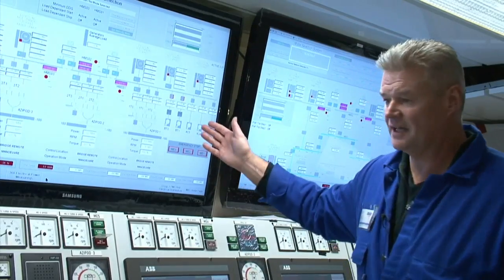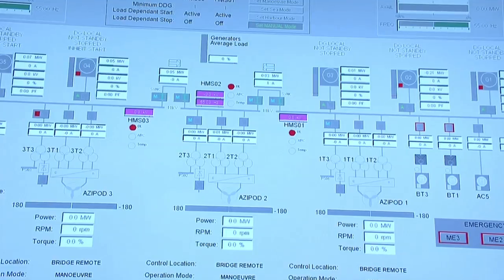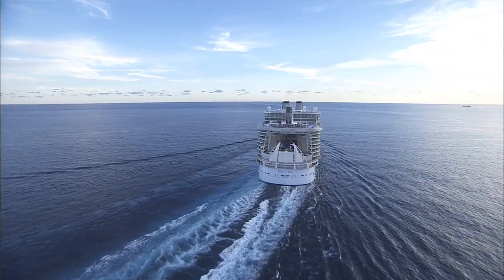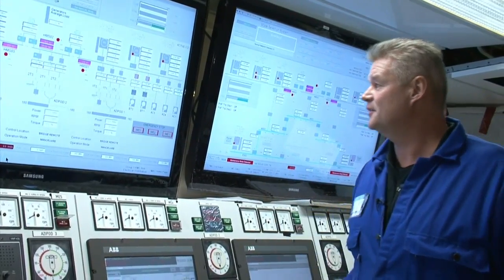You can also see that we have a very redundant system. This ship can be run with only two engines — you can have four engines out and we can still run the ship. And you have three propellers; you can run this ship with just one propeller. That's no problem. It's a very, very redundant system.